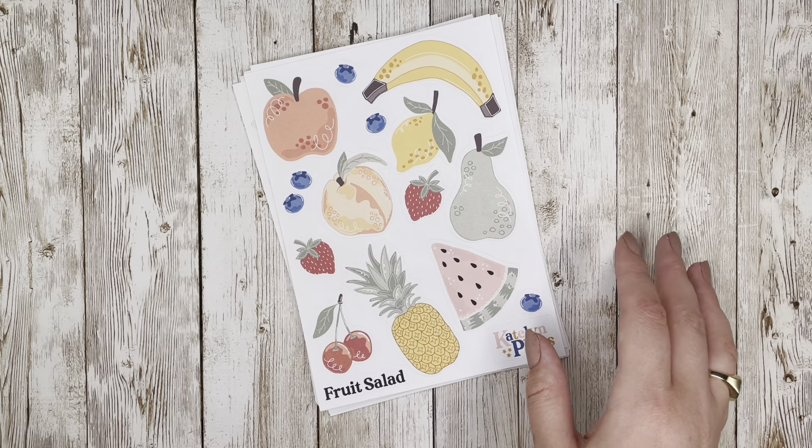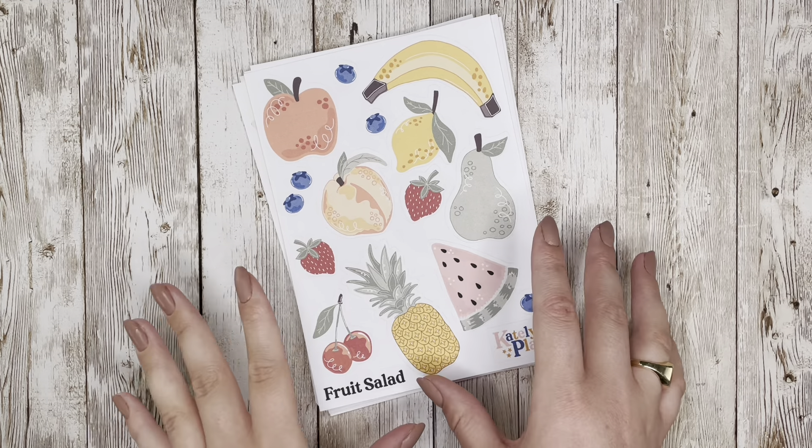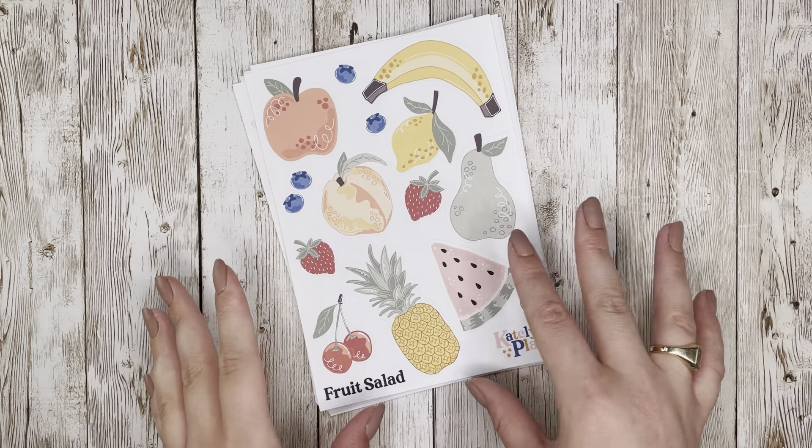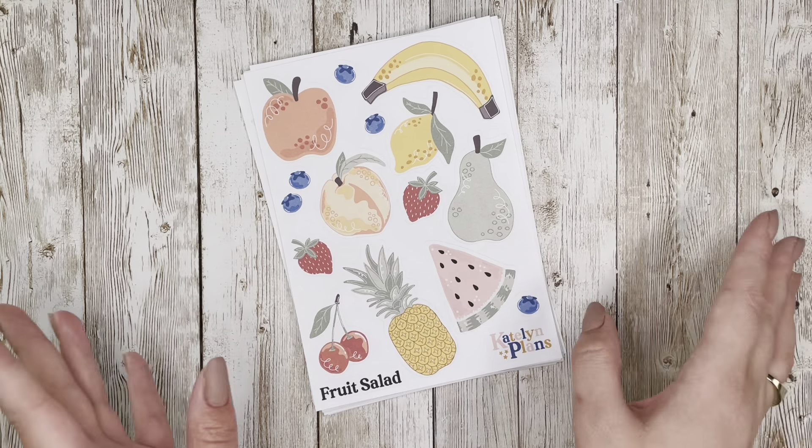I am so excited to share them with you. This might have to be my favorite collection yet. We're getting into that summer weather, so I wanted to go for more of a summery collection this time — that's kind of the overarching theme — and then there are some smaller collections within that.